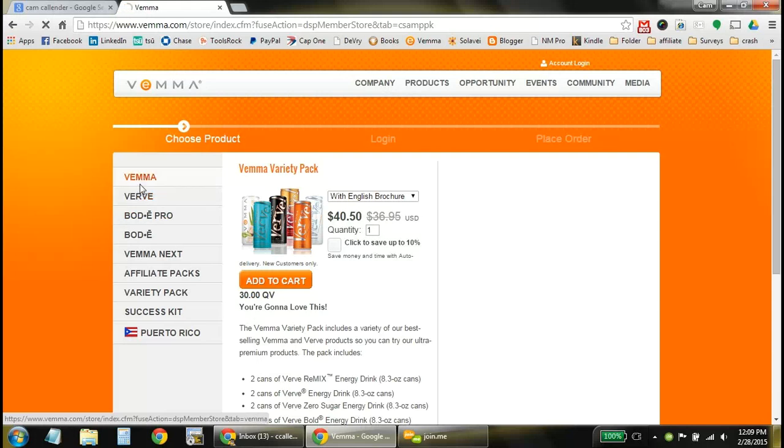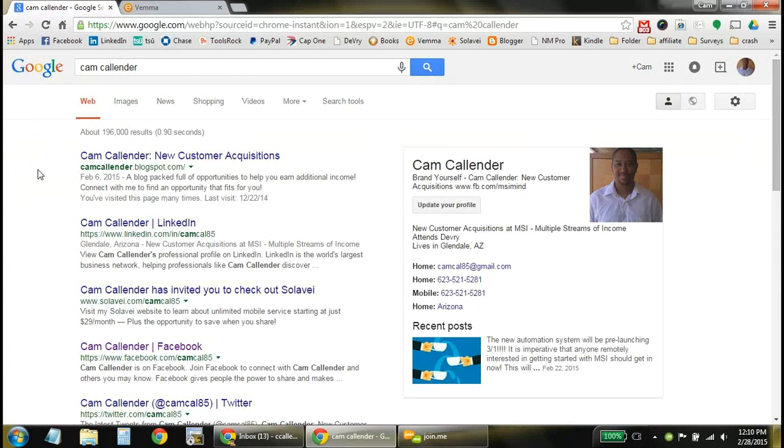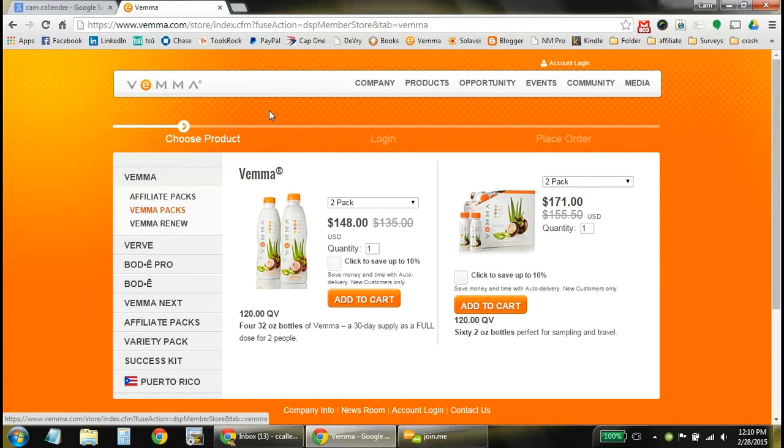That covers the nutrition side of it. Enter your information and get connected. If you have any other questions, connect with me on Facebook — you can look me up through Google and connect in any format. Get these products into your lifestyle and your daily routines so you can get healthier by having the essential minerals you need every single day. Thank you for your time today — appreciate you checking out the MSI concept with multiple streams of income and the nutrition side of what we do. Hope to see you get started soon.